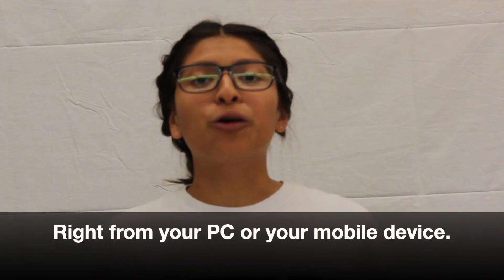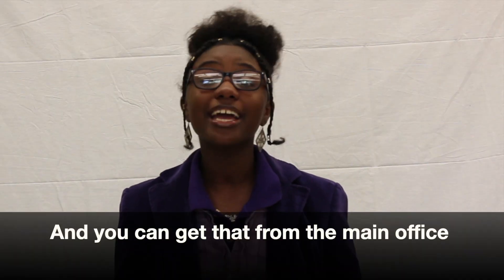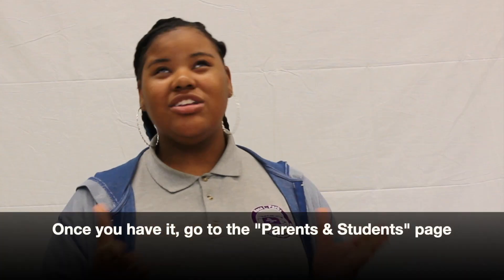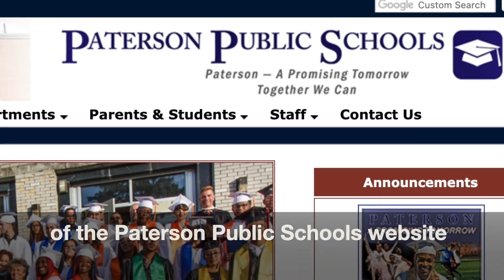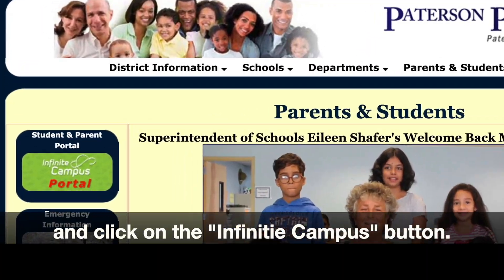Right from your PC or your mobile device. All you need is an activation code, and you can get that from the main office at your child's school. Once you have it, go to the Parents and Students page of the Patterson Public Schools website and click on the Infinite Campus button.